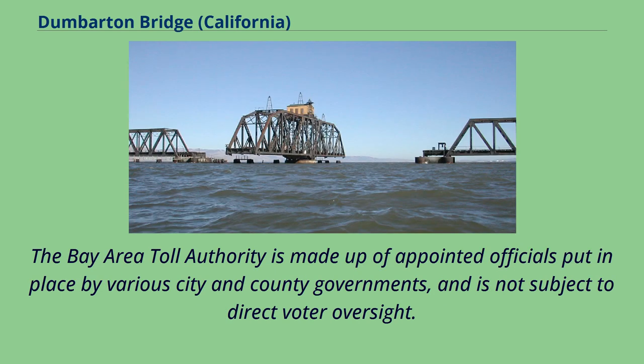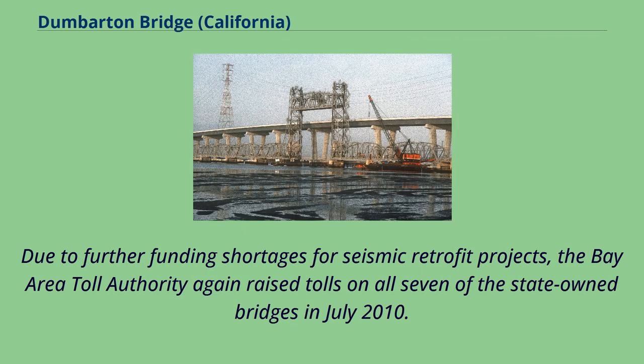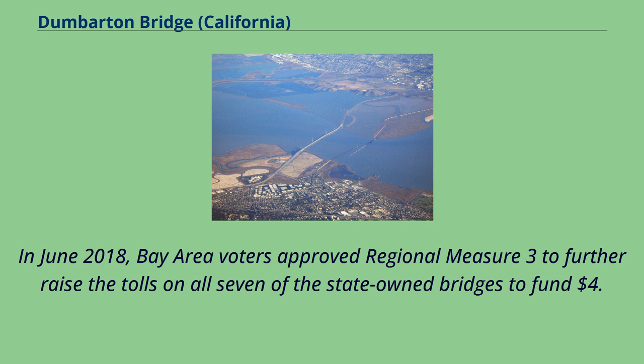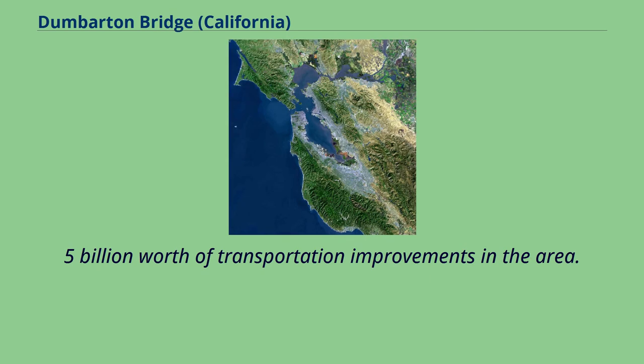The Bay Area Toll Authority is made up of appointed officials put in place by various city and county governments and is not subject to direct voter oversight. Due to further funding shortages for seismic retrofit projects, the Bay Area Toll Authority again raised tolls on all seven of the state-owned bridges in July 2010. The toll rate for autos on the Dumbarton Bridge was thus increased to $5. In June 2018, Bay Area voters approved Regional Measure 3 to further raise the tolls on all seven of the state-owned bridges to fund $4.5 billion worth of transportation improvements in the area.